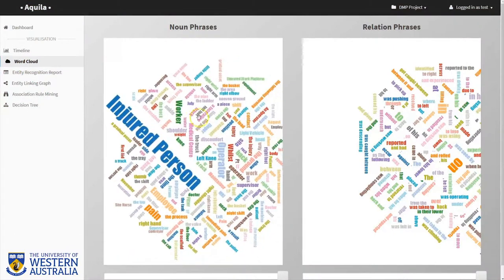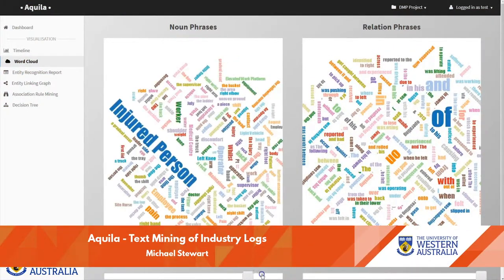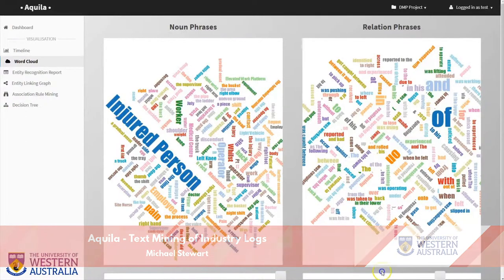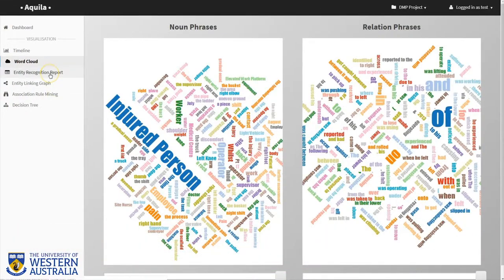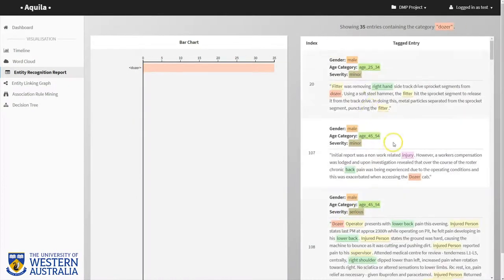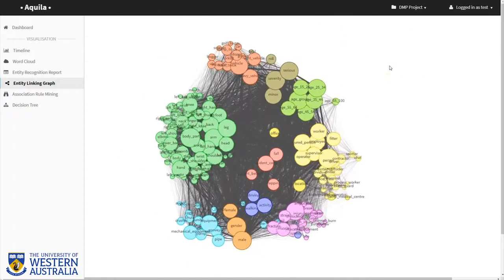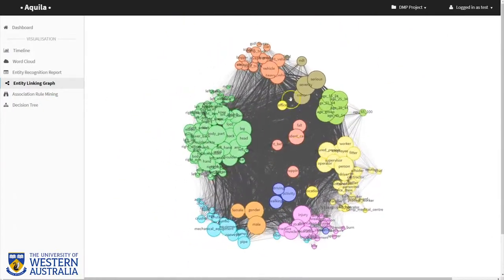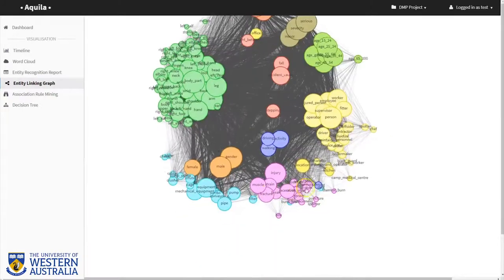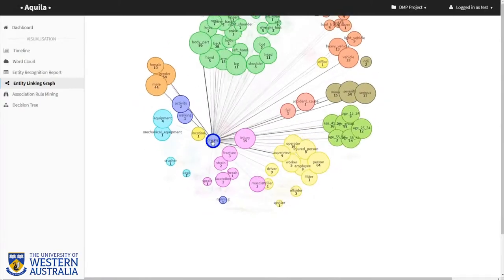Unstructured data is everywhere in reports, forms and text logs. But are we paying attention to what is being said between the lines? Aquila is designed to draw insights by extracting high quality information from unstructured fields of data sets by combining natural language processing and data mining techniques. Aquila helps make sense of the data you didn't know you already had.